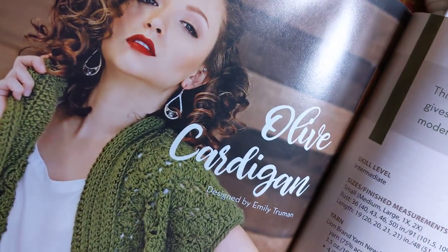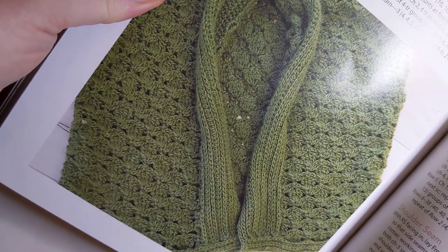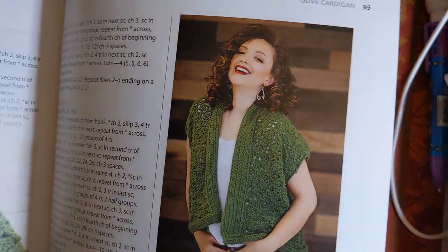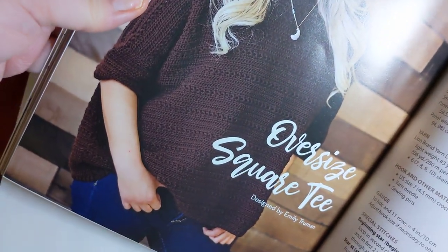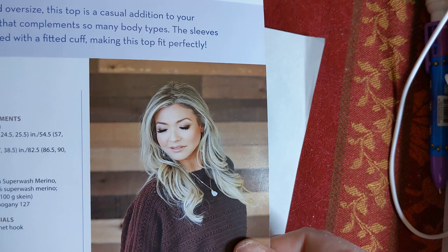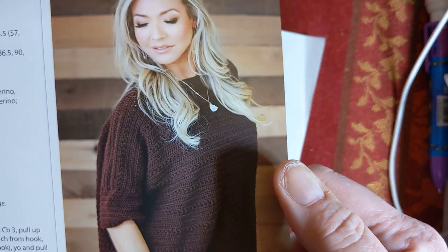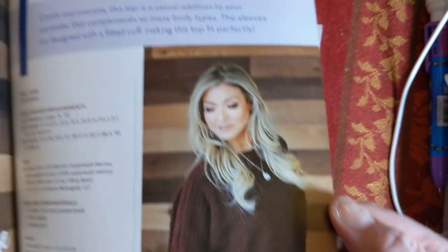Olive Cardigan, designed by Emily Truman again. That is an interesting stitch pattern - it really gives it some beautiful texture, plus a sort of ribbing effect around the neck and front. Nice detail. You would think that just using two shapes everything was going to be boring and all the same - not a chance, these are all different. The Oversized Square T, designed by Emily Truman - that looks totally wearable any time of the year. They're calling this an intermediate and using Lion Brand Superwash Merino, a lightweight number three. Might be a little expensive to make - I would think you can use Mandala Cakes and make it really colorful with a cheaper number three.